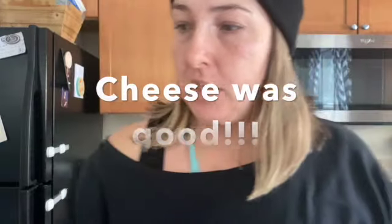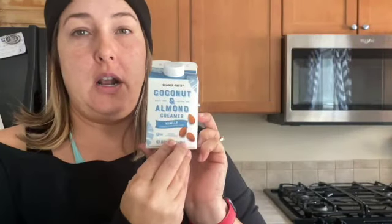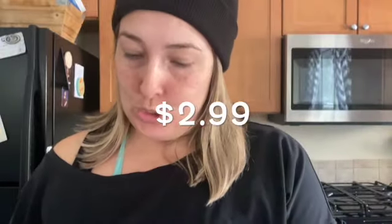I also wanted to try out this coconut almond milk creamer. The cheese was $5.29. We got some goat cheese for a charcuterie board — the goat cheese was $2.99, which is a very good price. Then I got these almonds: thyme, Thai lime, and chili almonds. The almonds were $5.49. So that's our Trader Joe's haul!